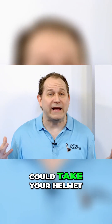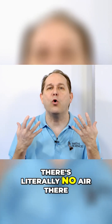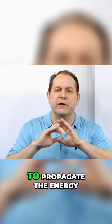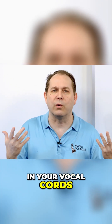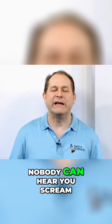If you could take your helmet off in space and scream at the top of your lungs — or on the moon — there's literally no air there. So your vocal cords would be vibrating, but since there's no air for the molecules to propagate the energy, then literally nothing will happen. No energy will leave your body. You'll have the vibrations in your vocal cords, but nothing will transmit out. And so in space, nobody can hear you scream.